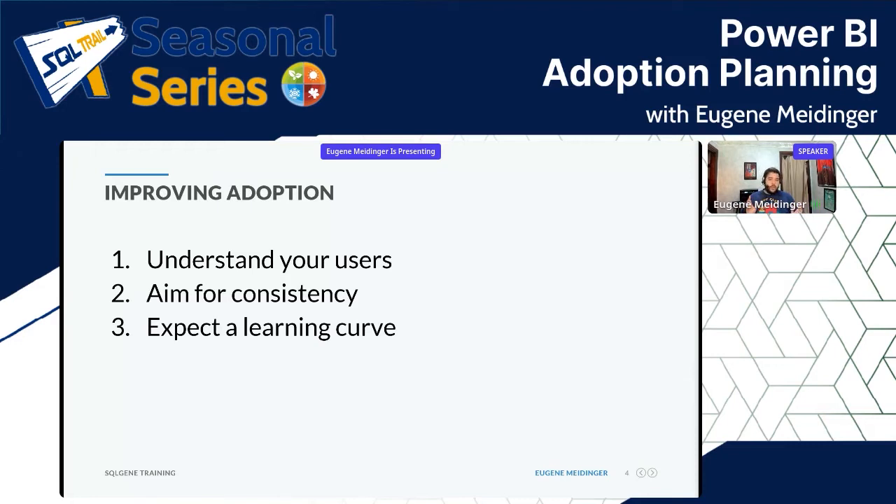Once you get into actual report development, the learning curve gets massively larger, because you're talking about probably three different programming languages plus report design. You might need SQL to access the data, M for data cleansing, and DAX is just a big challenge — there's a real hurdle there.